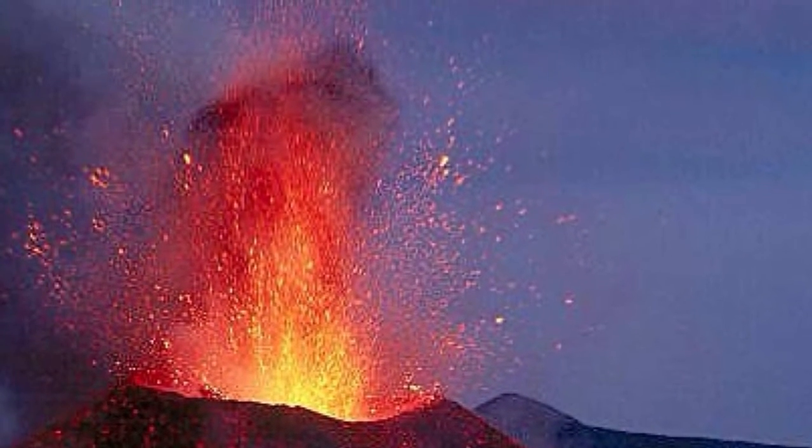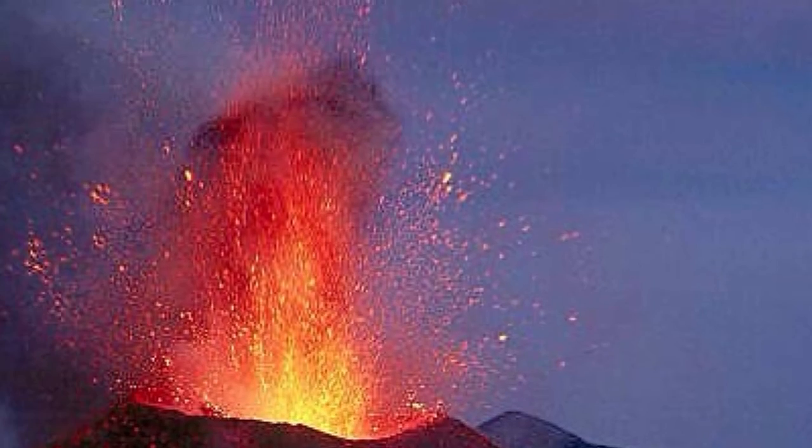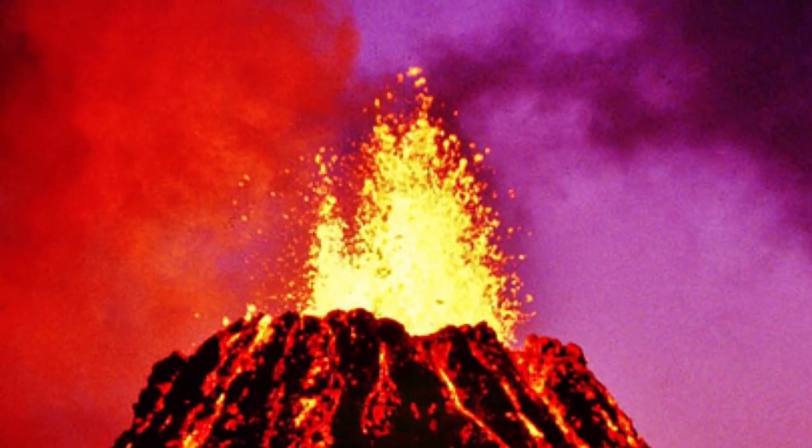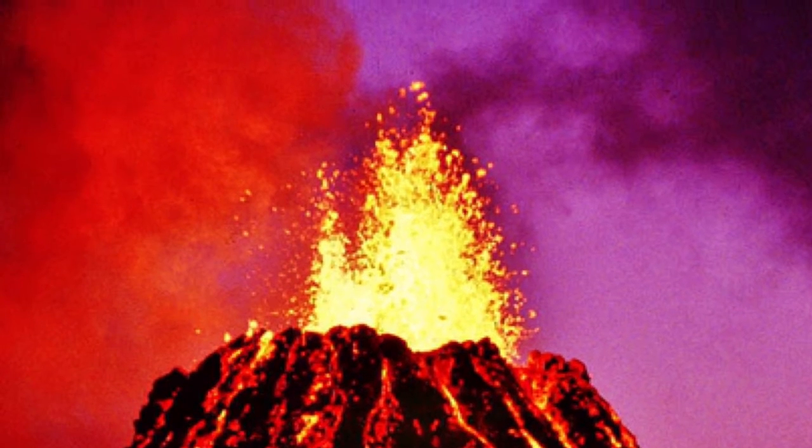As gas-charged lava is blown violently into the air, it breaks into small fragments and solidifies into an oval cone. Did you know a cinder cone eruption is like a one-shot stratovolcano?